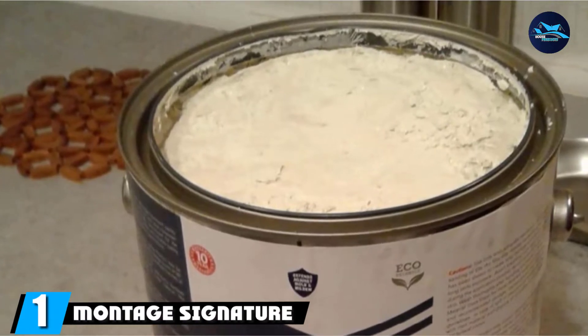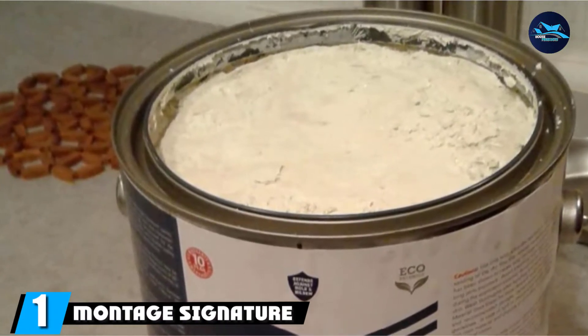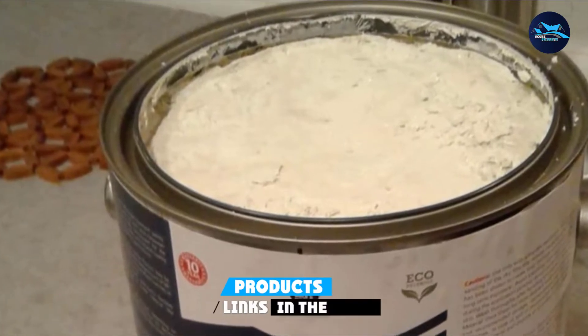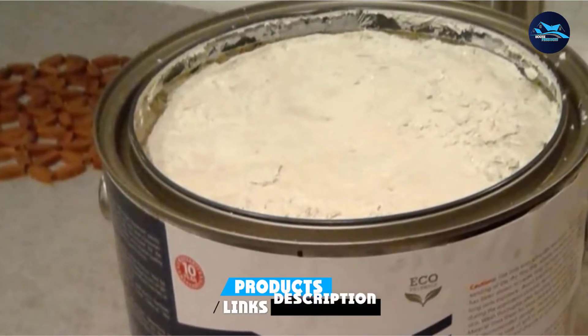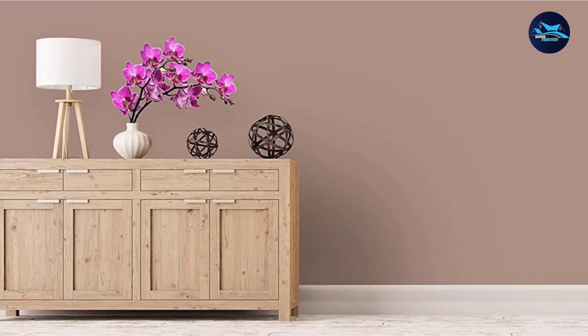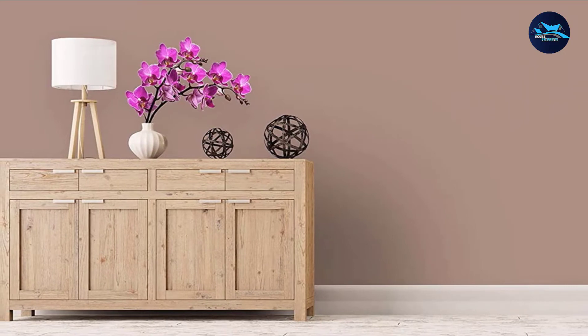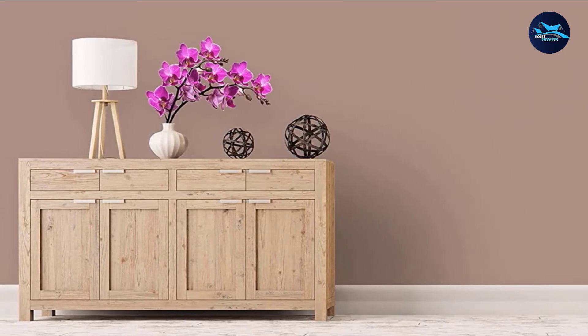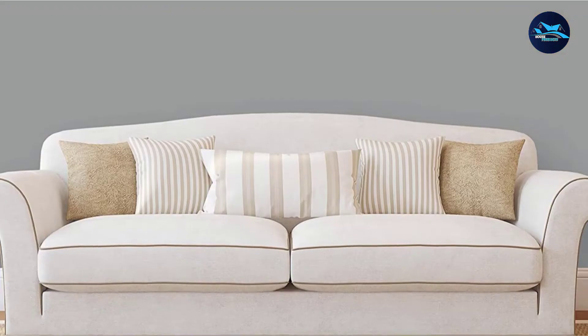At the first position of our list, we have Montage Signature Interior/Exterior Eco-Friendly Paint, currently one of the best brands out there. The one-gallon signature paint from Montage will be an amazing addition to your bathroom walls. The low-sheen finish is not just for show, as it offers a significant level of protection, including protection from mildew, mold, and moisture.